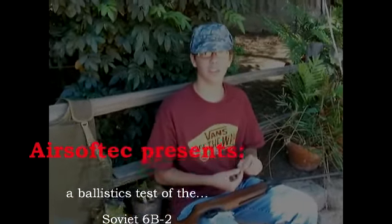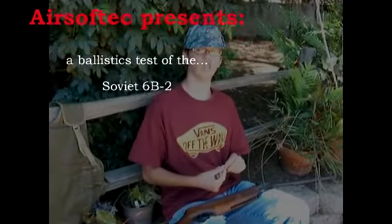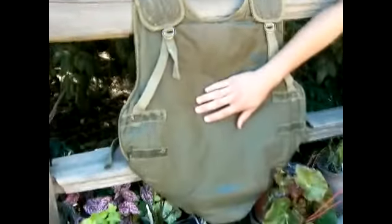Hello YouTube, I'm Connor with AirsoftDC, and today we have a ballistics review. We've never done one like this before, and what we're going to be testing is the effectiveness of the Kevlar and the 6B2 vest.